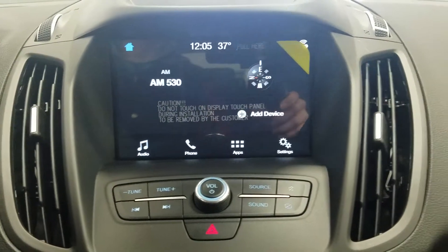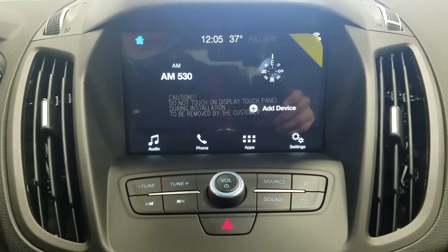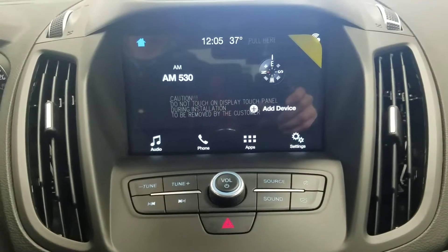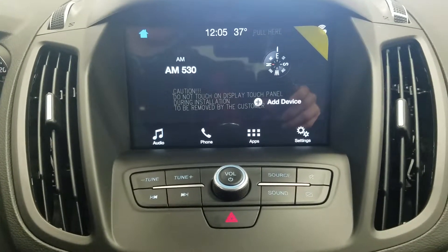Looking ahead, you'll notice our SYNC 3 touchscreen display, which hosts our audio controls, phone connectivity, and other apps including Apple CarPlay and Android Auto. We can also see the rear view camera feed on our SYNC 3 display.